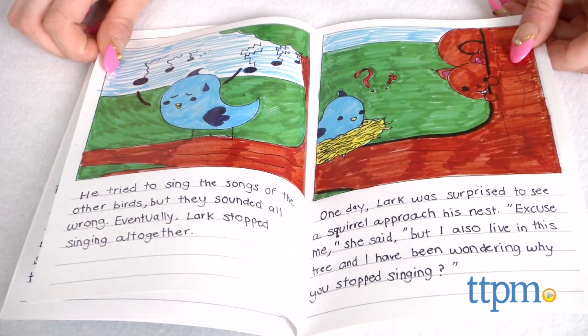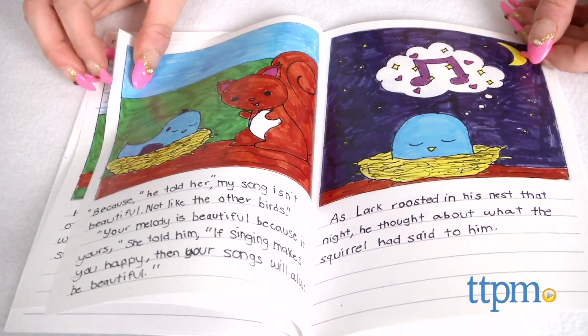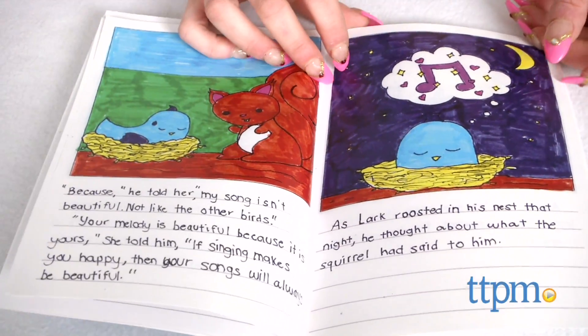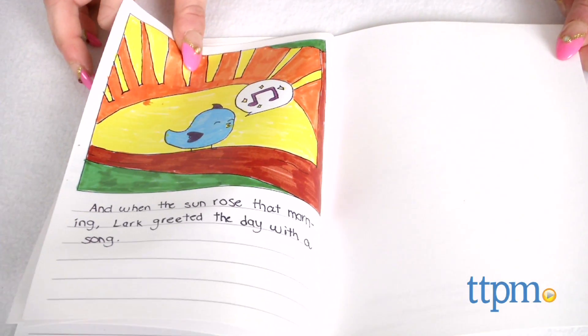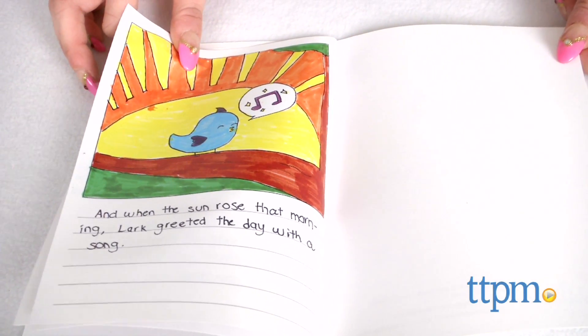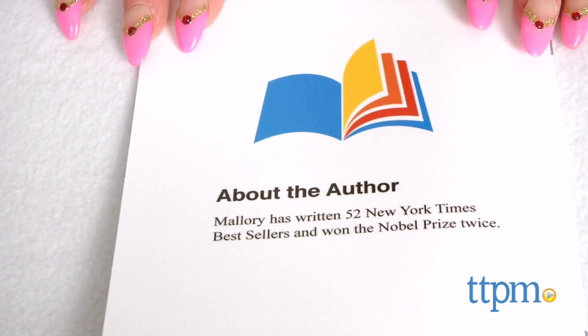The Illustory Jr. kit is a lot of fun in that it allows kids to see their stories published and it allows parents to preserve memories. A published book such as this would make a great gift for a parent or grandparent, or for a holiday such as Mother's or Father's Day, or as a special personalized gift.